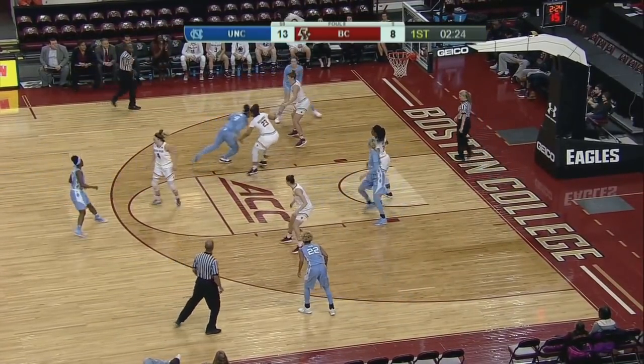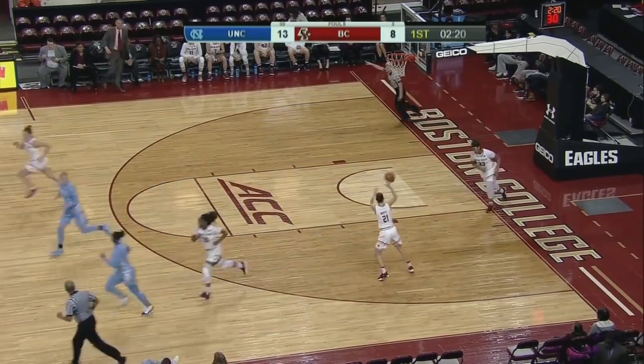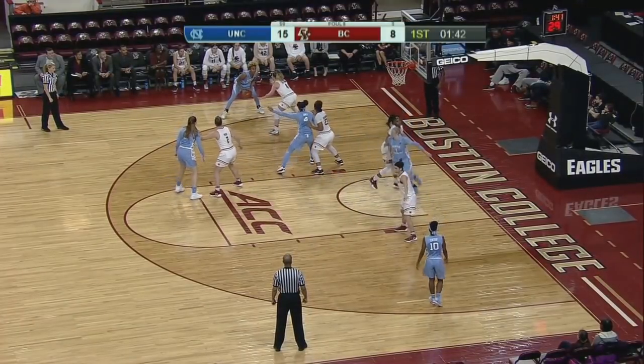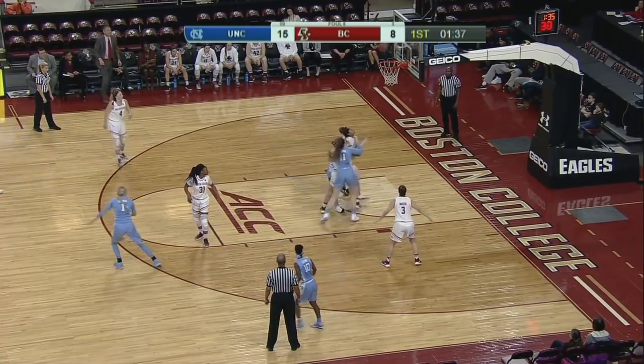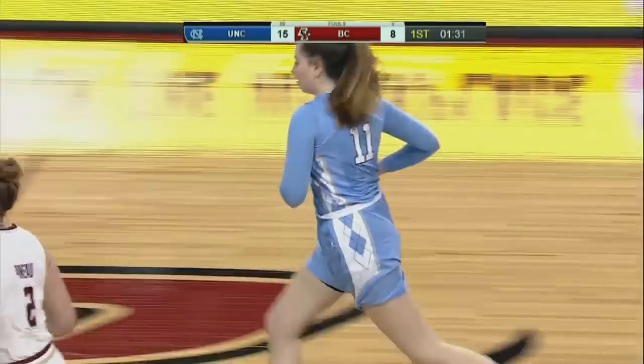UNC has entered Emily Sullivan, a little young sophomore forward. North Carolina rings the bell with Jocelyn Jones — a minute 43 to go before the end of the first quarter, Tar Heels by 7. Sullivan inside over the top, rattles it down. Emily Sullivan's on the board.